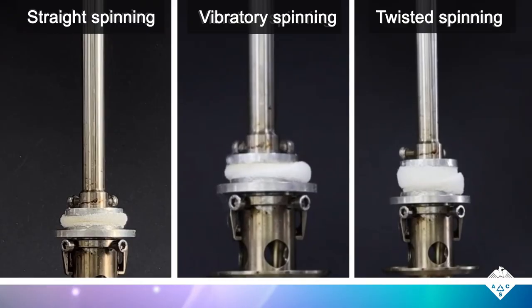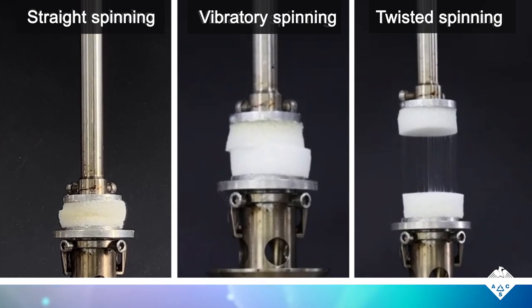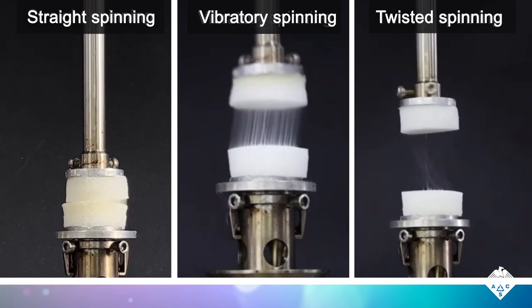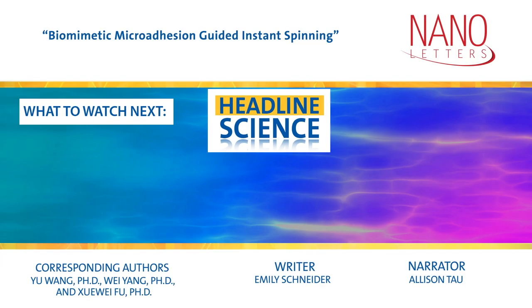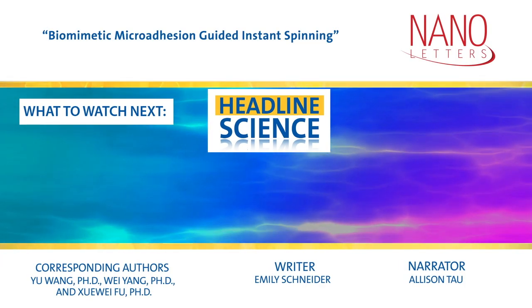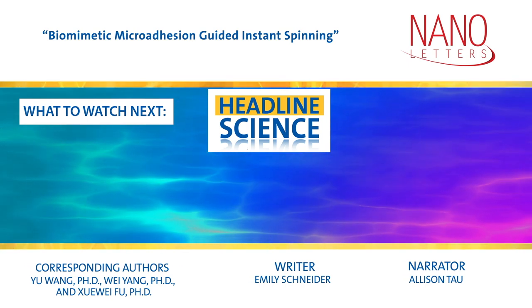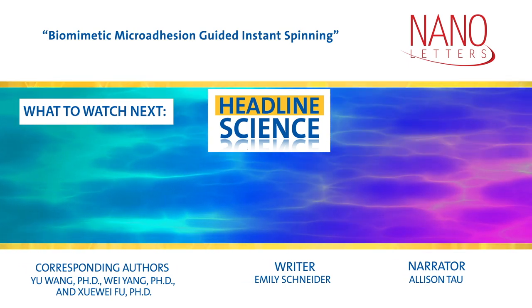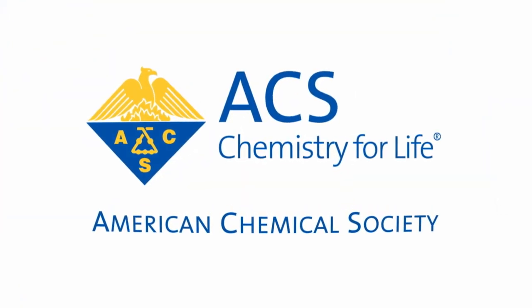Afterwards, the bandage was easily washed away with water — no sticking here. The researchers say that this work could open up new possibilities for future biomedical applications of nanofibers.